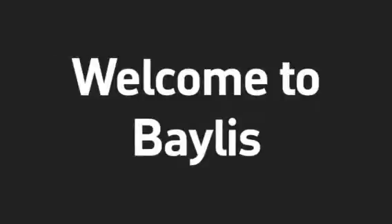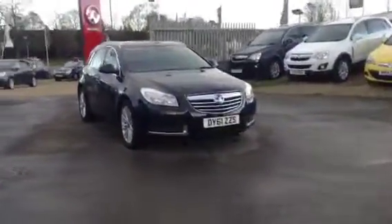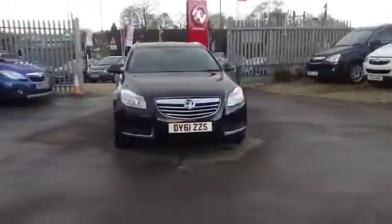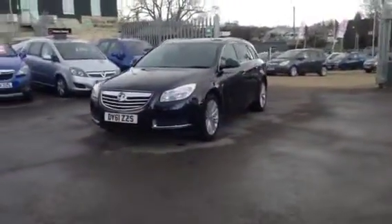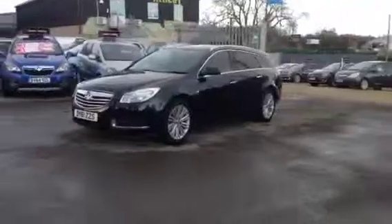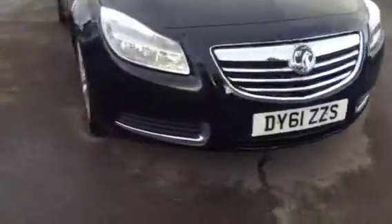Hello and welcome to Bayless Vauxhall. We're currently showing you the Vauxhall Insignia SE 2.0L CDTI 160PS SE model. It also has satellite navigation and is finished in Cosmos Black metallic paint. This is also a network queue approved used vehicle which will undergo a multipoint check and come with a 12 month warranty.